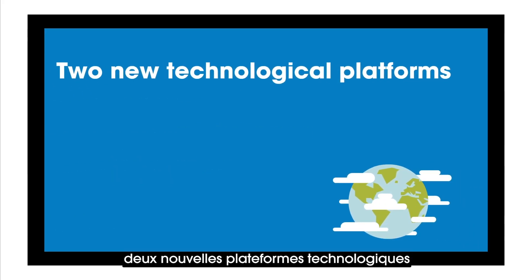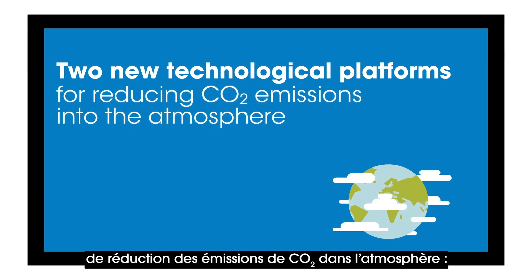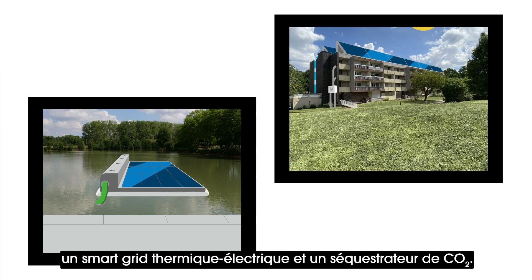Two new technological platforms will be developed through a system for reducing CO2 emissions into the atmosphere: a smart heating electricity grid and a CO2 sequestrator.